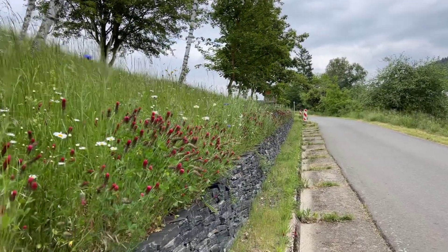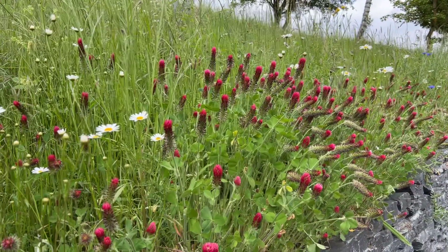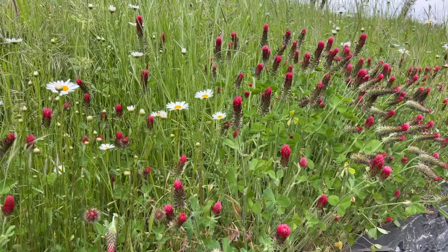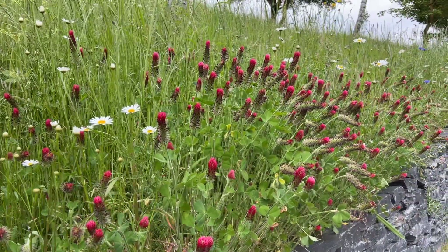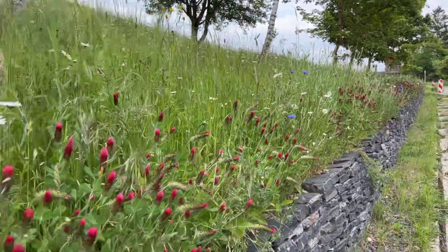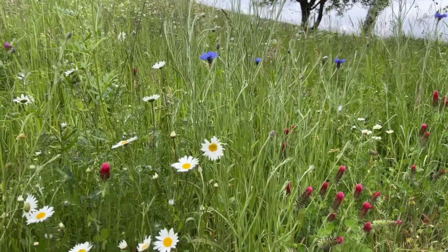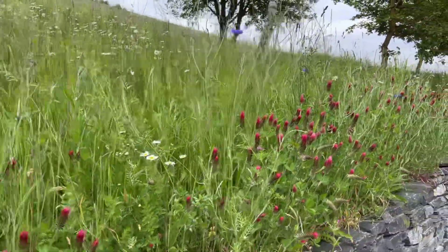And it's really important to have it here because at the end of this little plot we've got what we call a tower of life, meaning it's a huge insect hotel. But it also has accommodation for our lizards, so it's important that if we offer accommodation for wild bees, we also offer a little bit of food.